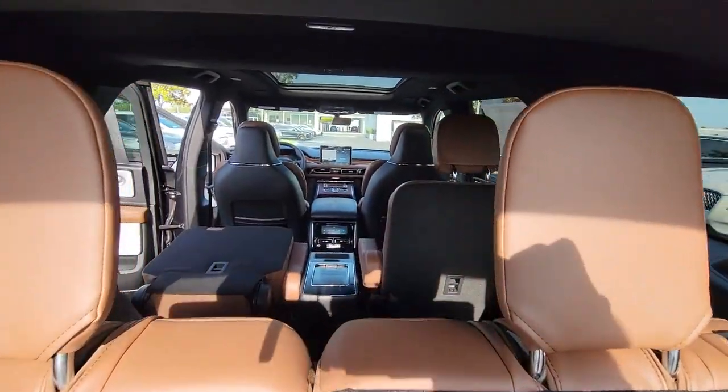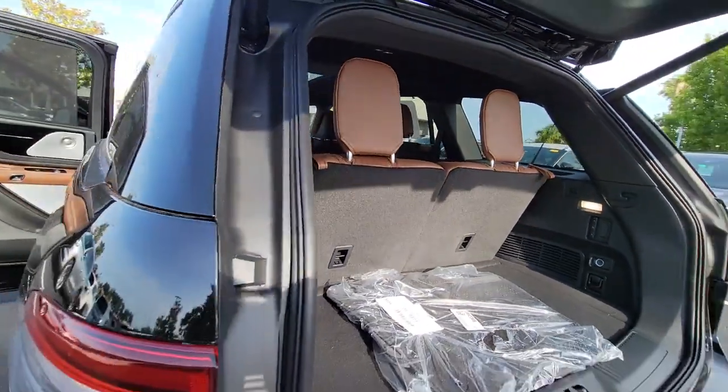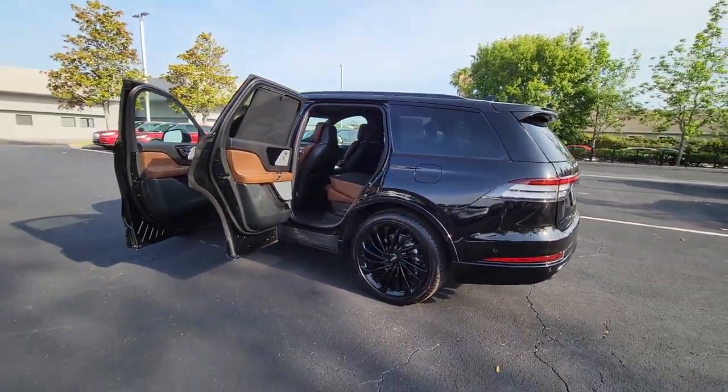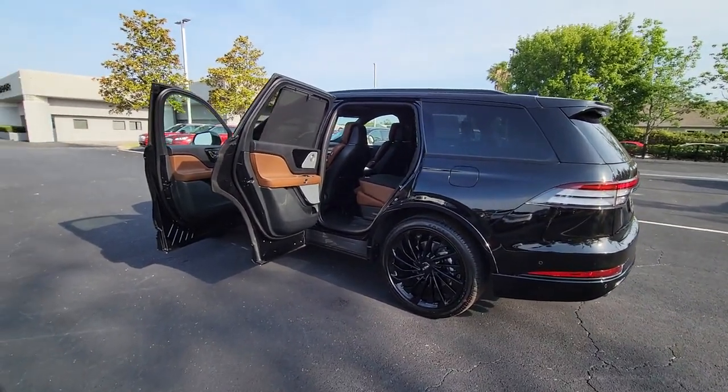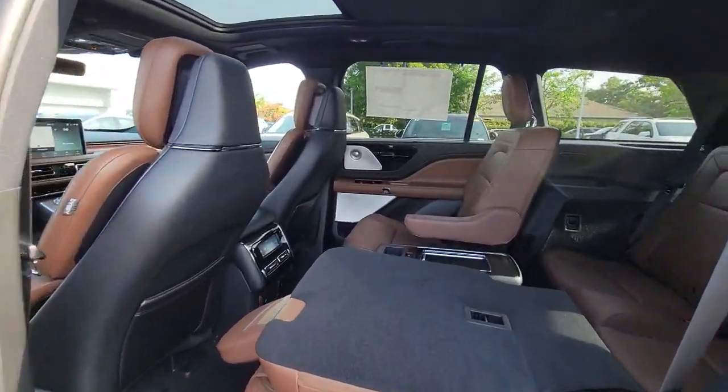The following are some of this vehicle's highlighted options: lane departure warning, panoramic roof, hands-free liftgate, keyless entry, sun moonroof, navigation system, V6 cylinder engine, power liftgate, lane-keeping assist, and remote engine start.